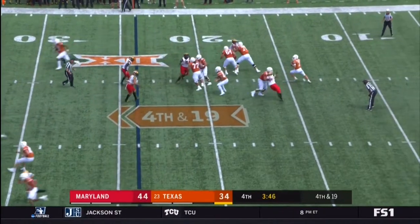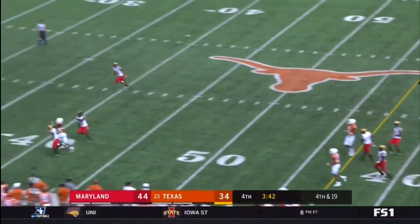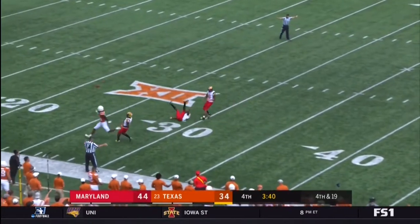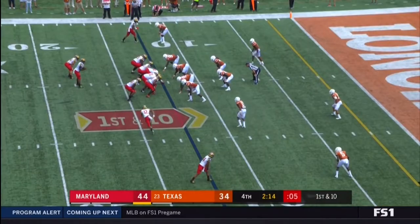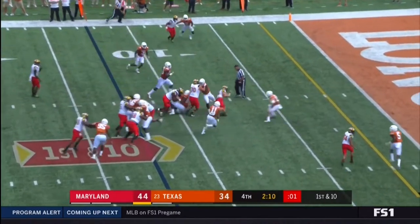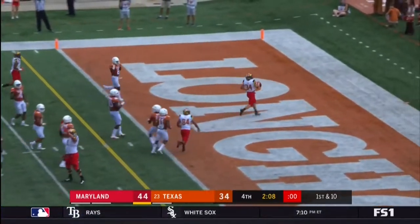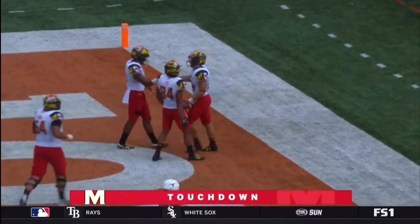Bushell down the field — no flags, the fans wanted it. Kasim Hill is in at quarterback because of the injury. Funk — bringing the funk to the end zone. 12-yard touchdown run.